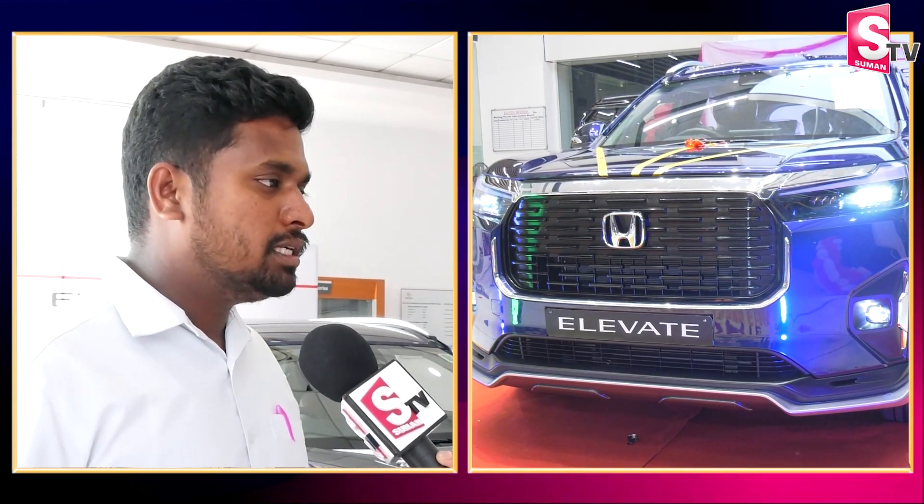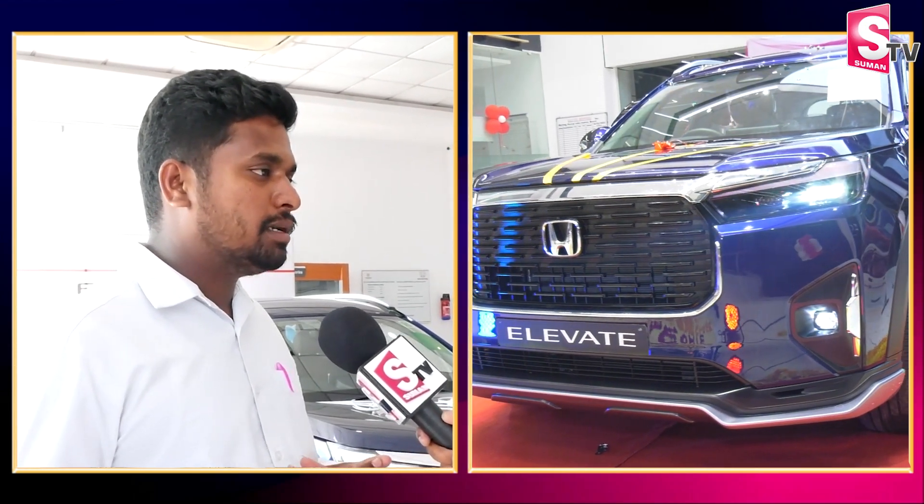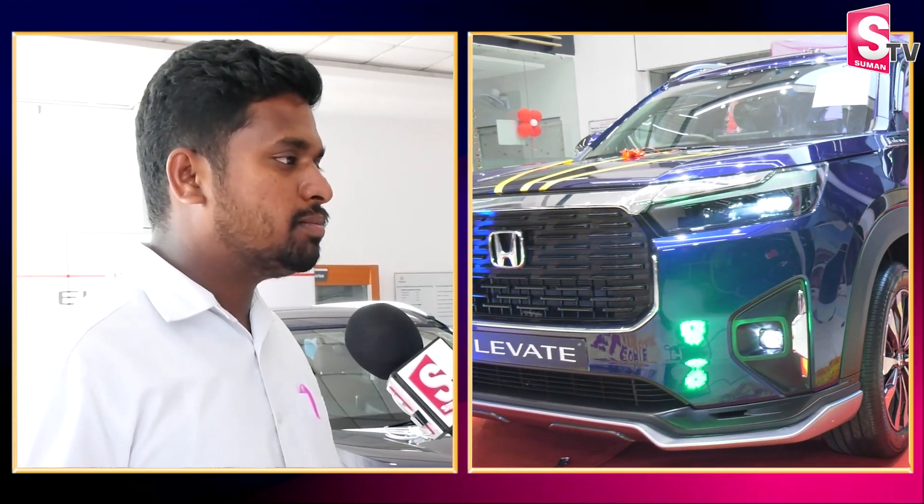The top-end variant includes a sunroof, airbags, leather seating, a left-side camera, a back-side camera, and a 10.25-inch display.